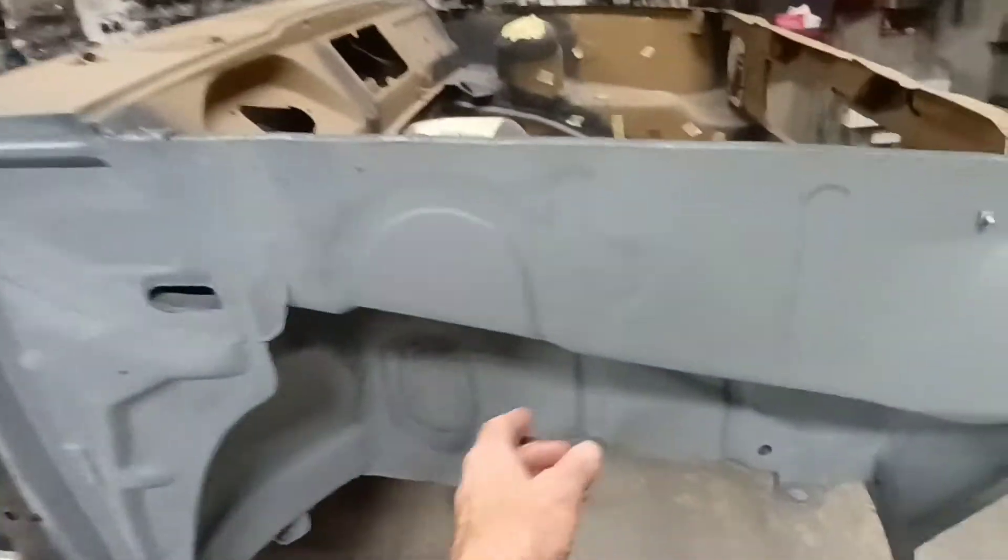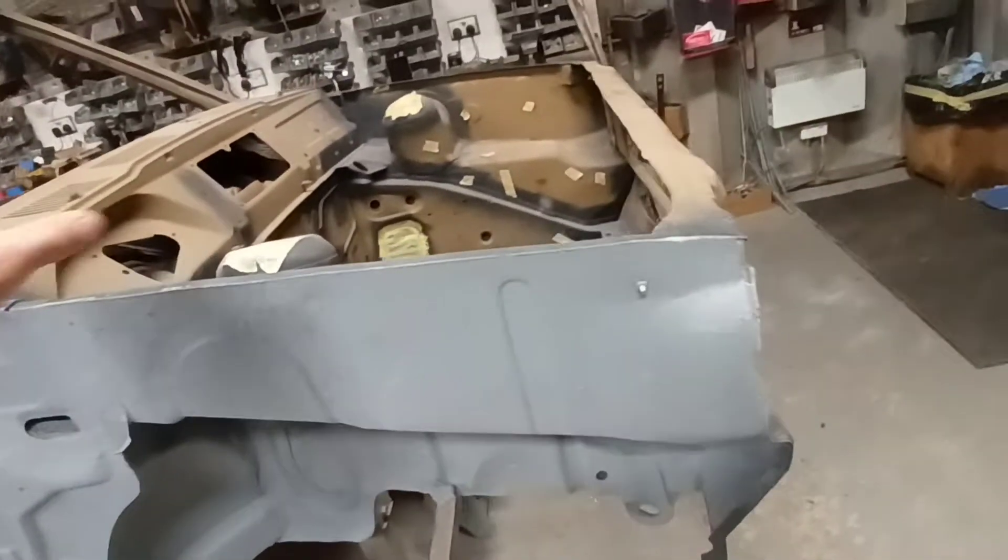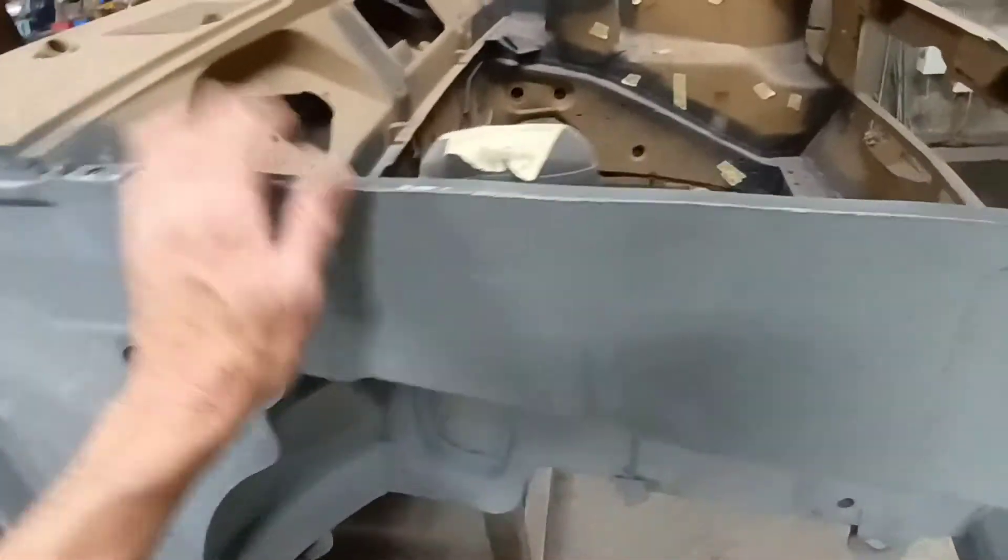As you can see this was all bare metal — this has all been sealed and primed and then stone guarded. So obviously when the wing goes on there we don't have to worry about any of this, we know it's done.